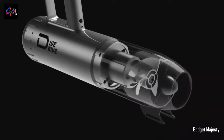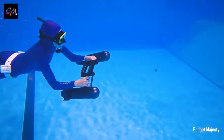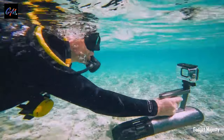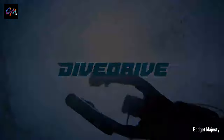Whether you're exploring coral reefs, gliding through serene underwater landscapes, or simply looking to add excitement to your swim, Dive Drive Drive ensures you can navigate the depths with ease and speed. It's an investment in aquatic exploration that promises unforgettable underwater journeys for those seeking thrills beneath the waves.